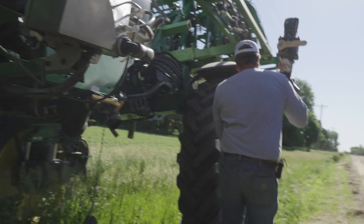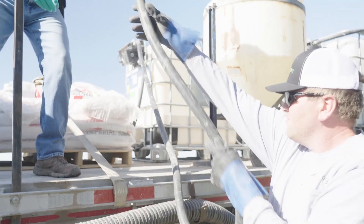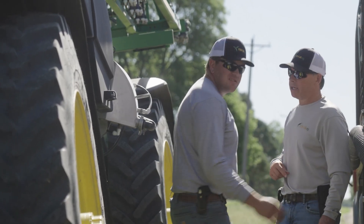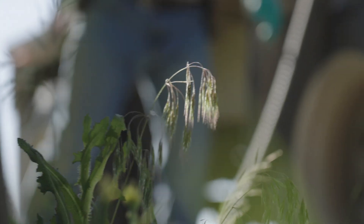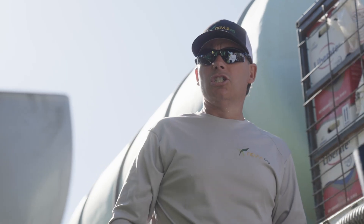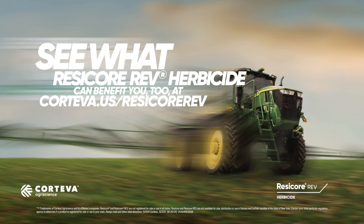Increased tank compatibility with water, fertilizer, and biosol, along with better crop safety — allowing us to continue to utilize the multiple modes of action in the ResiCor product — are all things that will continue to drive the success of my business and our growers.